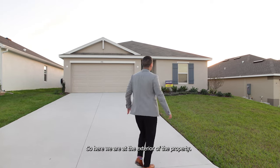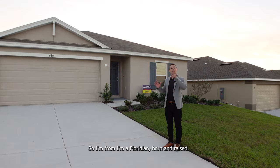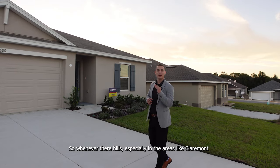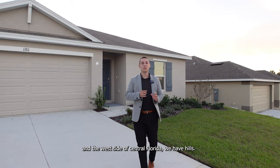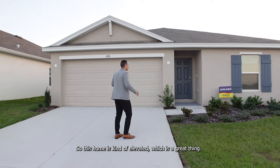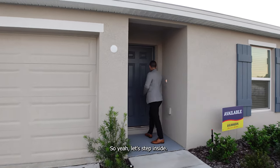Here we are at the exterior of the property. This community is kind of on a hill, which is cool. I'm a Floridian born and raised, and we don't see mountains here in Florida. So whenever there are hills, especially in areas like Clermont and the west side of central Florida, it's a special look. This home is elevated, which is a great thing — you're definitely not going to get any flooding in a property like this.